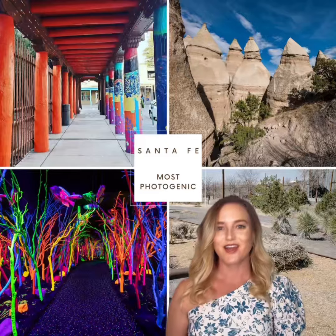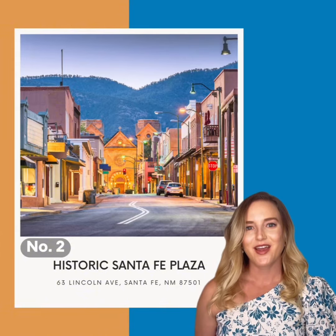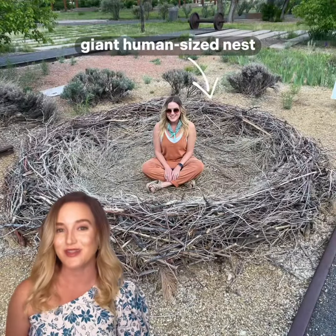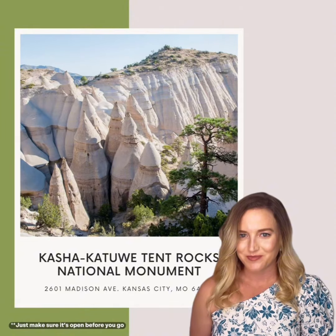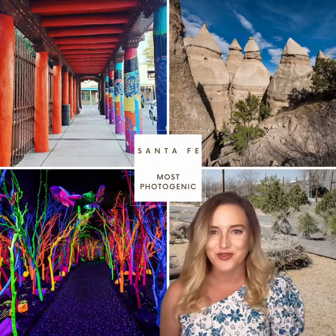There are so many great photo spots in Santa Fe, but I'd recommend these four locations to snap the best of the best. Number one, Meow Wolf. Number two, Historic Santa Fe Plaza. Number three, Rail Yard Park, especially the giant human-sized nest, and Kasha Katue Tent Rocks National Monument — just make sure it's open before you go. I hope you enjoy visiting one or all of these spots and snapping some fun Santa Fe photos from your trip.